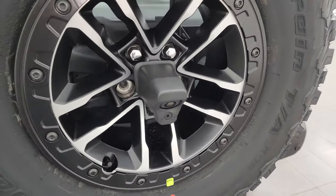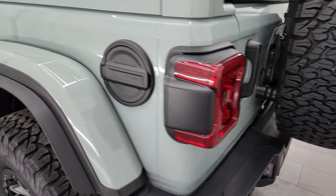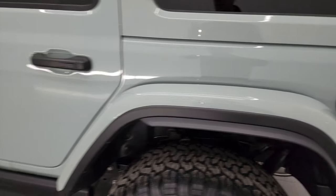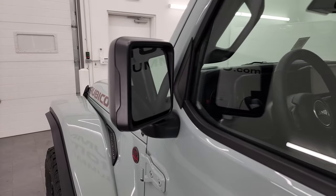You also get an extension on that backup camera. Coming around the driver's side, you've got the black fuel door. This one does have blind spot monitoring and heated mirrors.